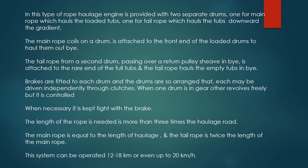The main rope is equal to the length of haulage, and the tail rope is twice the length of the main rope. This system can be operated at twelve to eighteen kilometers, or even up to twenty kilometers per hour.